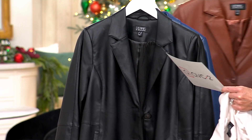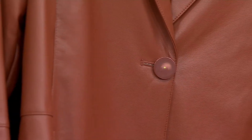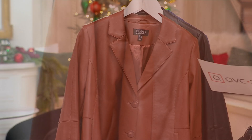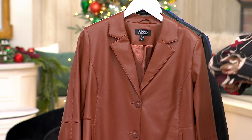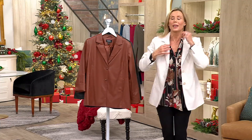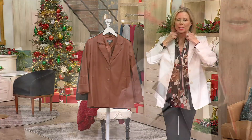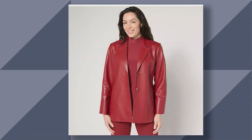Then we have the Cognac, which is so regal. This is so popular — such a great color. Can you see this for Thanksgiving with your jeans and your boots and an ivory turtleneck underneath? Love that color. And then I am wearing the Pale Ecru, and this is a very popular color — if you are the gal that loves that winter white, that cream, soft look. Our last color is Deep Crimson, and that is like a deep cherry burgundy. It's just gorgeous.